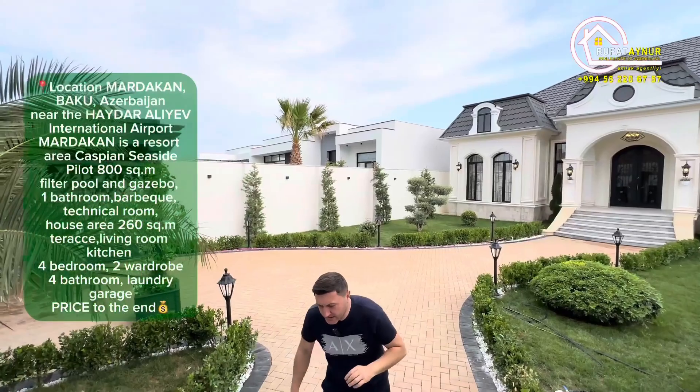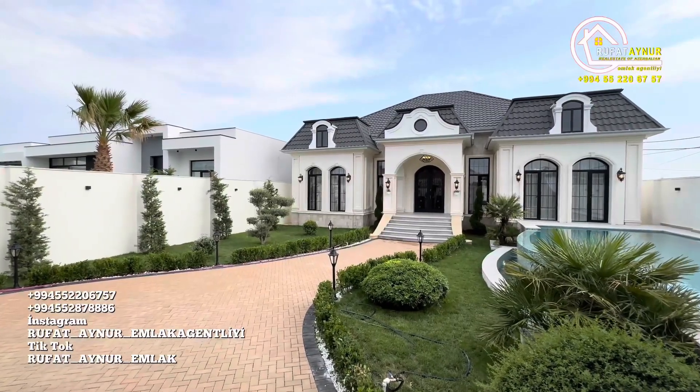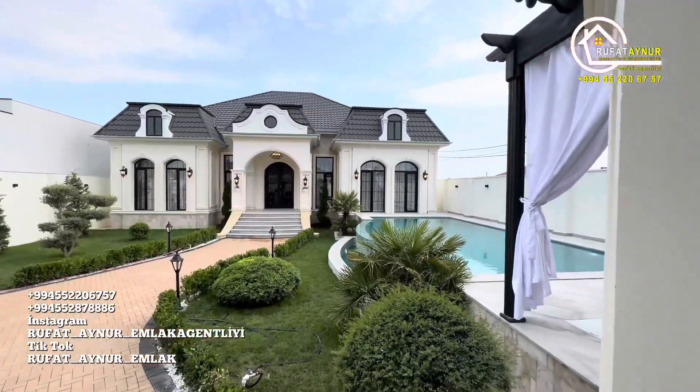It's incredibly beautiful. May God bless whoever buys it, and may he grant it to those who dream of it. Come on, let's start from here.